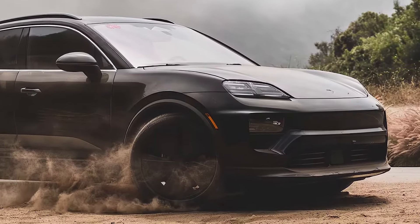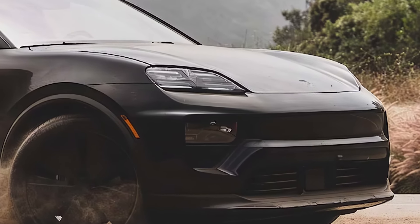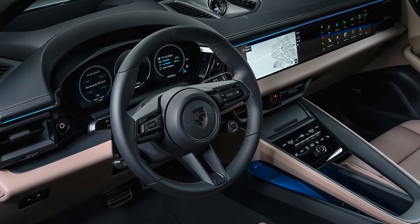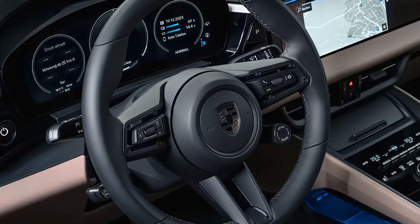Unveiling a blend of power, luxury, and sustainability, the 2025 model brings fresh advancements to a beloved lineup. With performance upgrades and sleek tech features, it's redefining what an EV SUV can offer. Stick around to explore the 2025 Porsche Macan Electric.